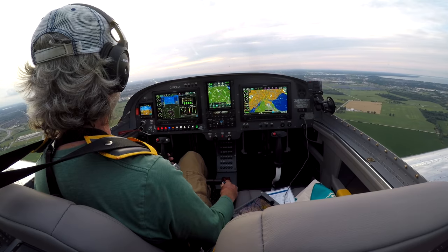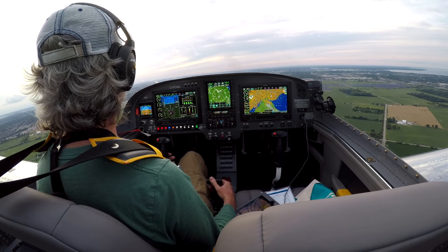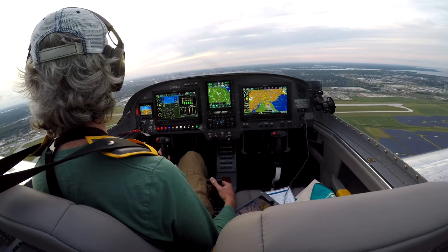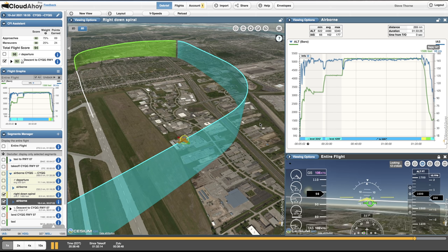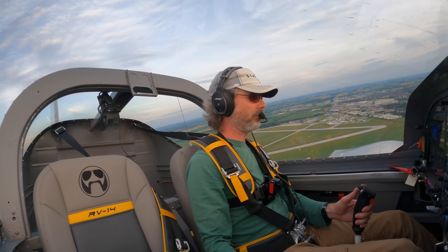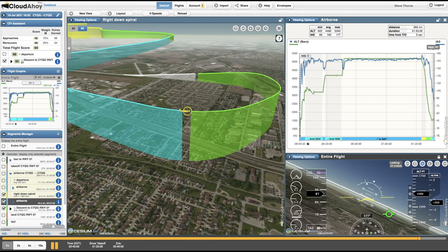Coming up on flap speed — prop full fine, gas, undercarriage, mixture, prop, switches, security — second-to-last check complete, and I'm within flap speed range. Charlie Gulf Alpha overhead the field, joining left downwind zero seven, full stop. My biggest note to self on this one is that I think I was being too conservative, slowing down a lot sooner than I needed to. Opening the flap — that could have been a get-on-downwind check item. Turning left base, zero seven, full stop, Windsor traffic.